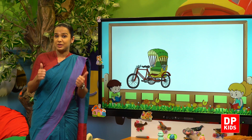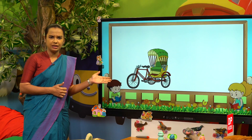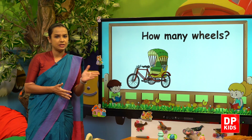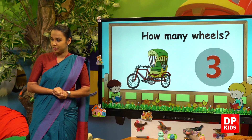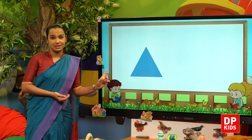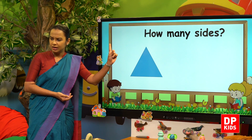Let's count — are you all ready? It's a rickshaw! How many wheels can you see? Yes, there are three wheels on a rickshaw. Next — it's a triangle! How many sides are there? Let's count.